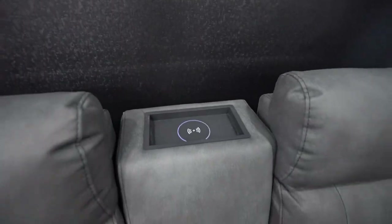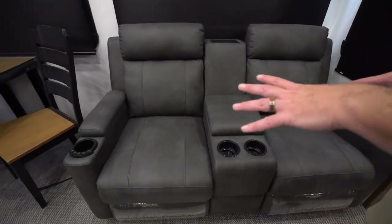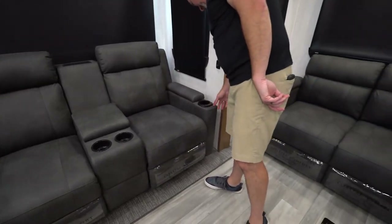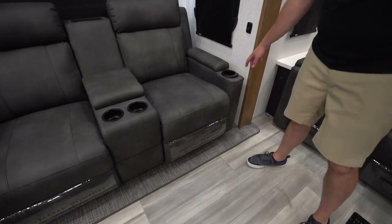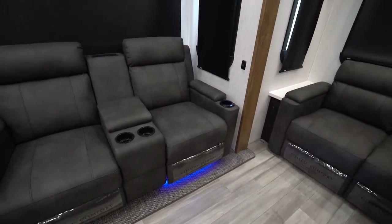Over on the campsite side, the recliners have wireless charging integrated right into the seats, plus cup holders and storage. They recline and also have heat and massage features. There's even a little blue light in the cup holder area, which is a nice touch.